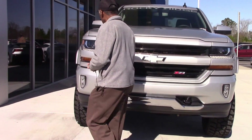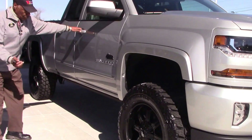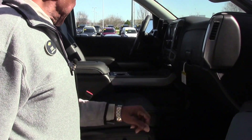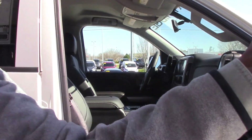If you come around to the side, when you open the door it features retractable running boards. You also have bucket seats, heated seats, and a console in the back.